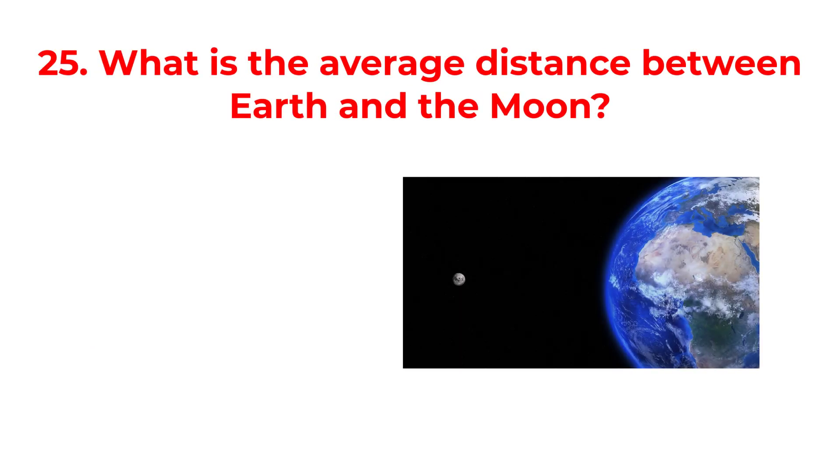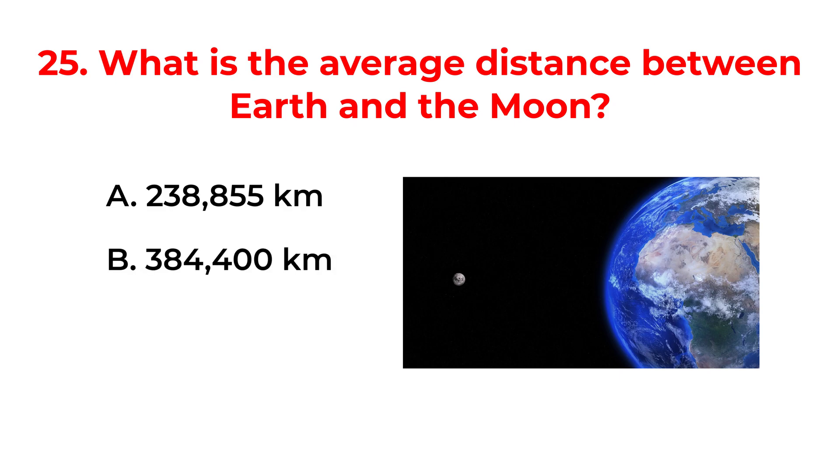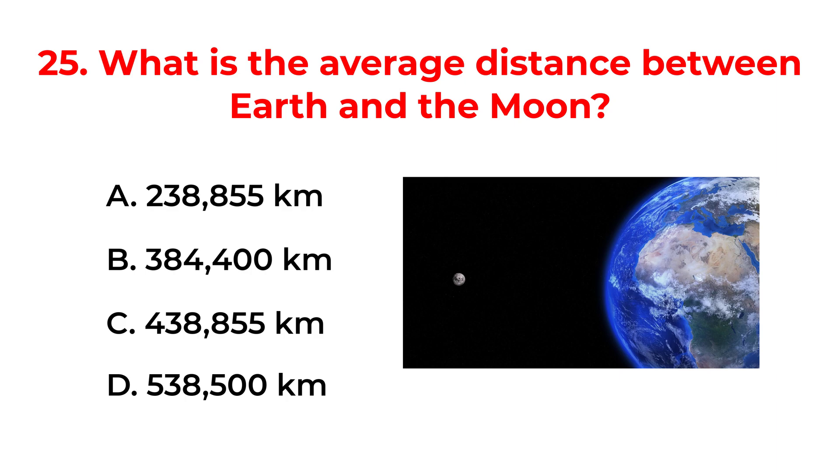What is the average distance between Earth and the moon? A. 238,855 km. B. 384,400 km. C. 438,855 km. D. 538,500 km. The correct answer is option B: 384,400 km.